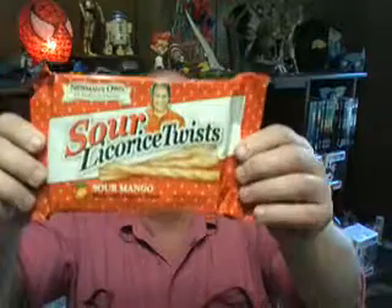Hey people, how are we doing today? It's time for a brand new video. I found these in a local store called United Grocery Outlet, and they are Humans Own Organic Sour Licorice Twists.